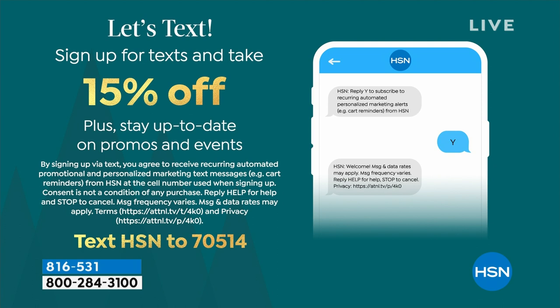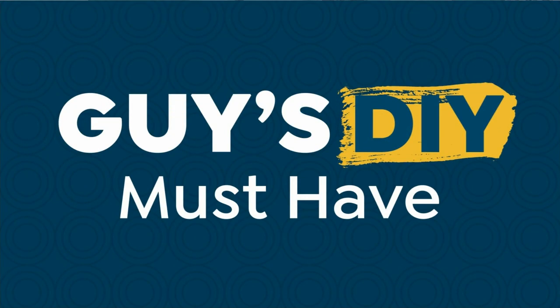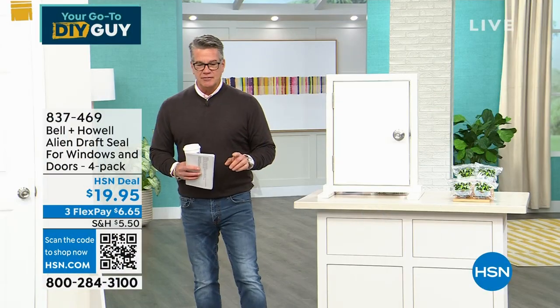To save 15% today, sign up for HSN texts and emails. Text HSN to 70514 to stay up to date on promotions and special events, or visit HSN.com to sign up for email notifications.